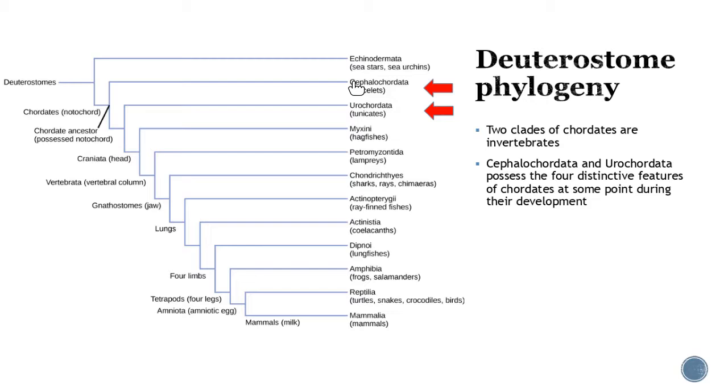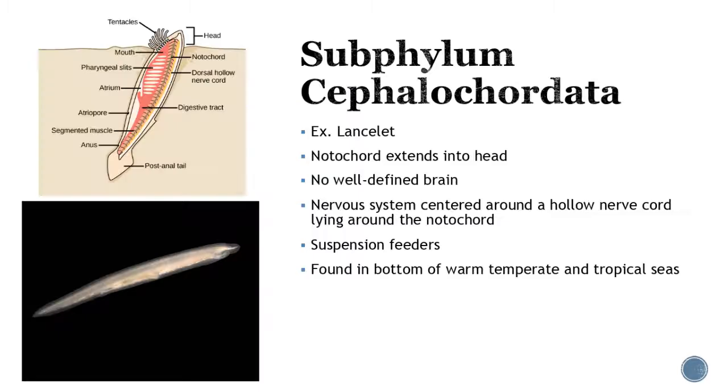Now we'll discuss two clades of chordates that fall in between — technically invertebrates, but with enough distinct features to be considered chordates at some point in development. First is Cephalochordata — the lancelets. Their notochord extends far into the head, but they don't have a well-defined brain; they look like a primitive fish. They are suspension feeders but have those four key characteristics that classify them as chordates, and you find them in the bottoms of warm and tropical seas.